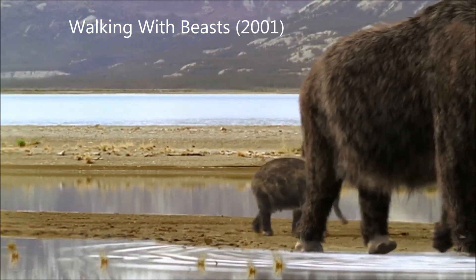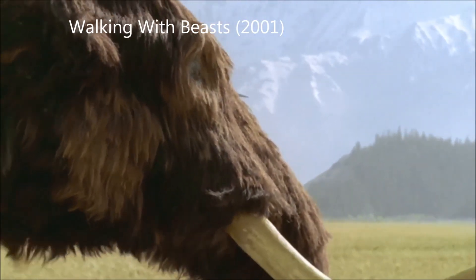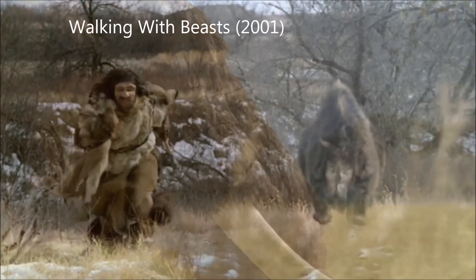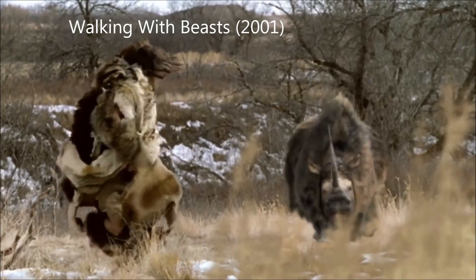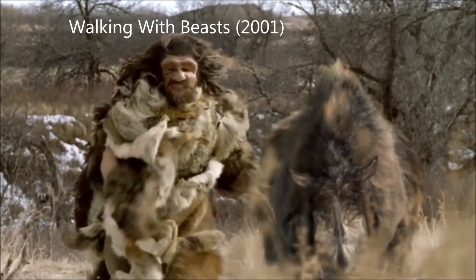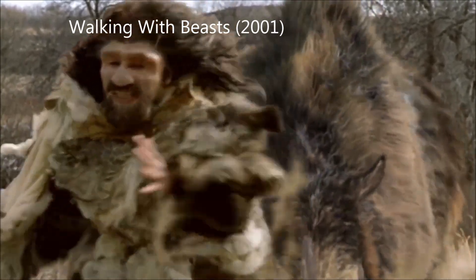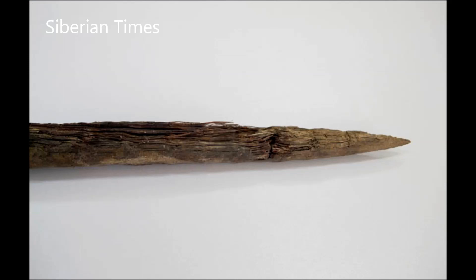Surprisingly, the species is not depicted as much in cave art as the contemporary woolly mammoth or the bison. In general, direct evidence of interaction between them and humans is more sparse than for some other animals, but evidence of a spear-induced wound has been recorded with the spear nearby, among other evidence of interaction between the two. Spears and spear throwers made of woolly rhinoceros materials have also been found.